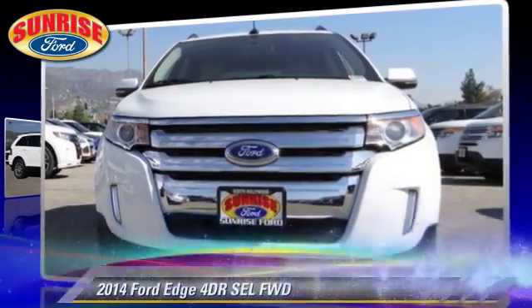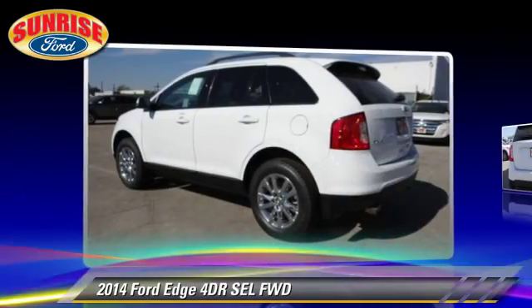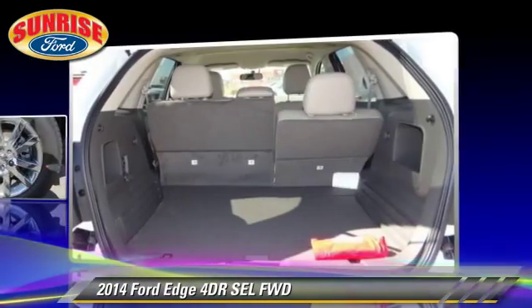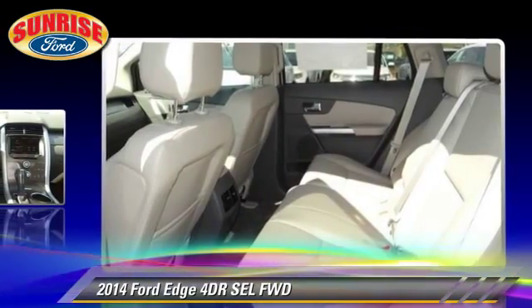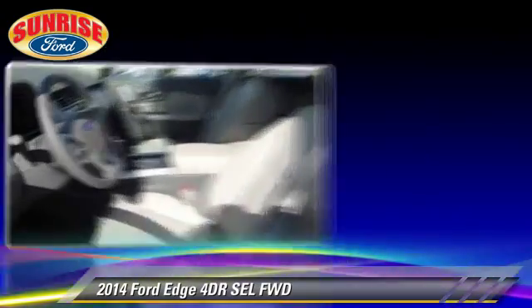The 2014 Ford Edge SEL. With an automatic transmission, this vehicle is well equipped. This Ford features front wheel drive and tilt wheel. Safety features include dual front airbags, traction control, and stability control.